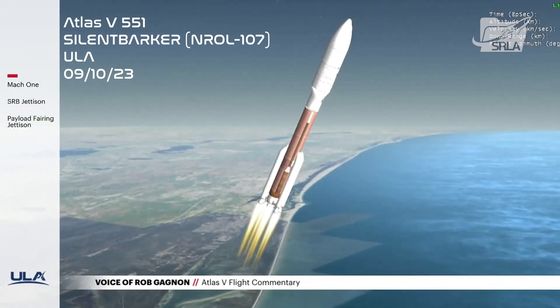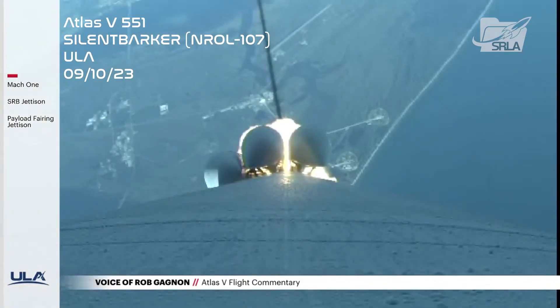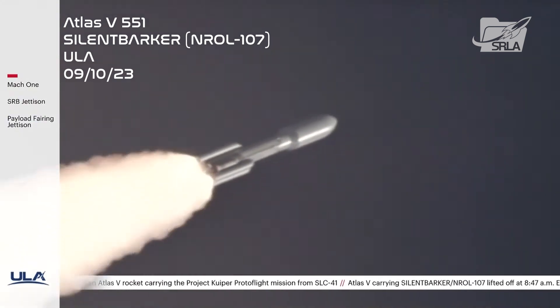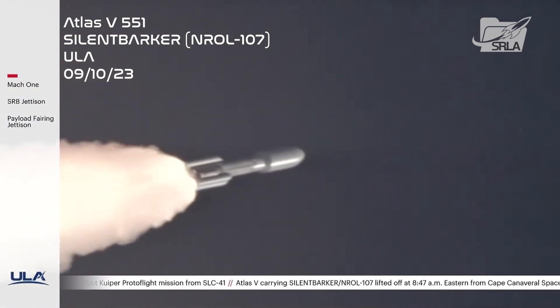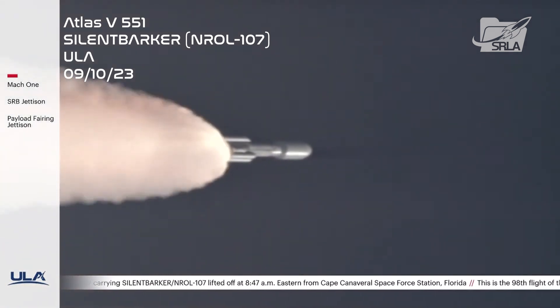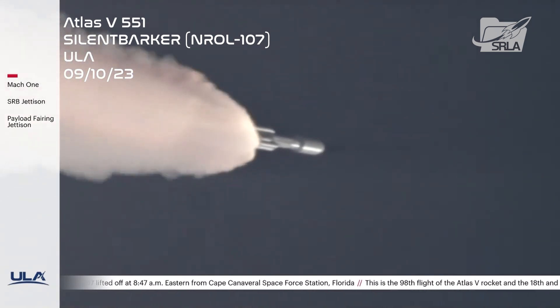And we're throttling up on the RD-180s, still seeing normal burn profile on the SRBs. In about ten seconds we'll be throttling down for SRB burnout. Body rates look good, acceleration looks good.